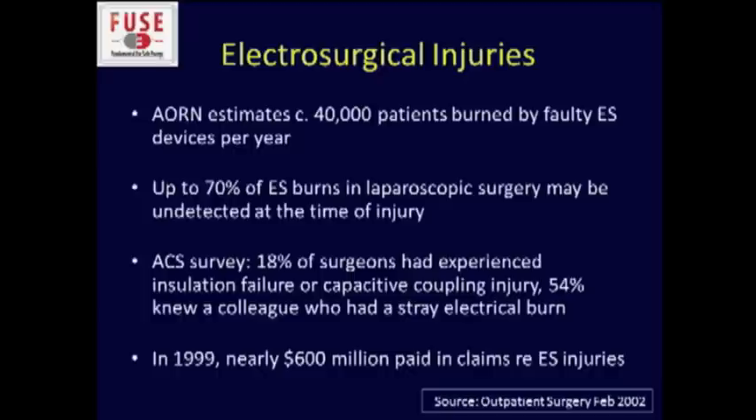I'll confess that I don't consider myself an electrosurgical expert like Dr. Monroe, even though I've been using electrosurgical energy for a long time. So I'm going to approach this from more of a safety and precautions standpoint. These are just a few facts that help illustrate the importance of this in the operating room. Most of us would consider ourselves knowledgeable about these devices, but look at these numbers — this data from a few years ago still applies today.